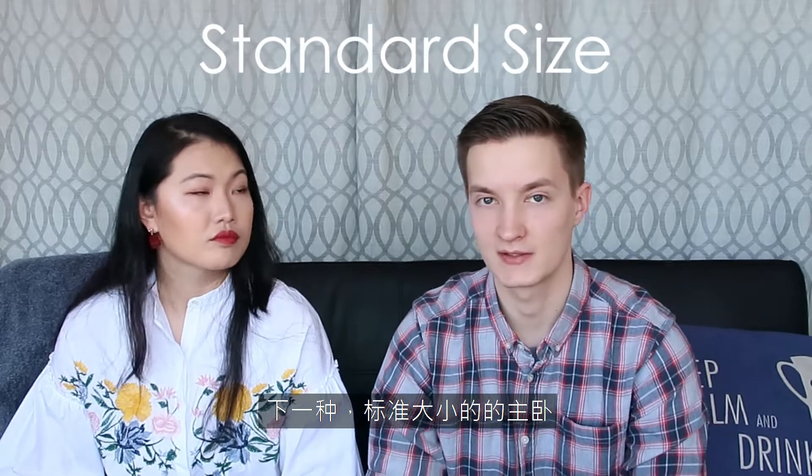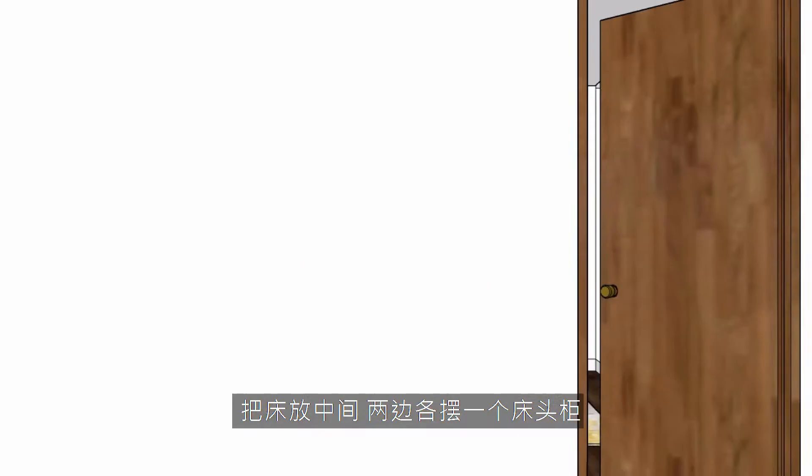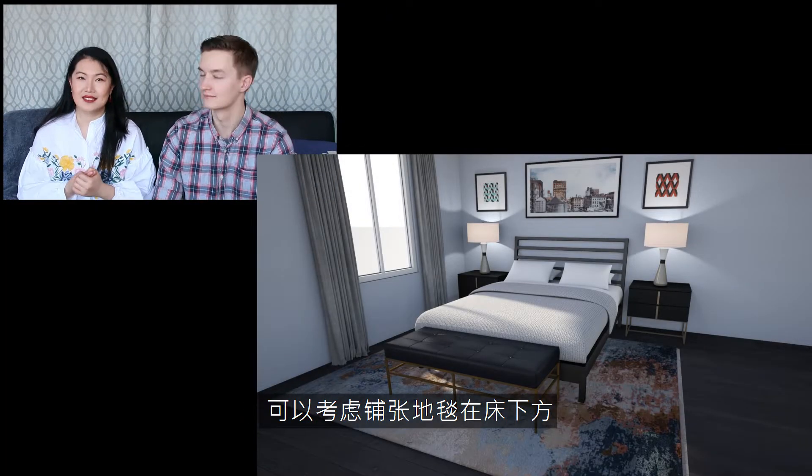Next, the standard size master bedroom. This one is much easier as you can do a typical symmetrical layout, where you can center the bed and add nightstands on each side. On the opposite wall, you can add a double dresser or a bench at the foot of the bed. To make the space even more standout, you can consider adding a rug underneath the bed — it will really refine the space and also keep your feet warm.